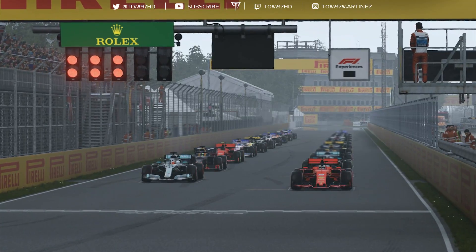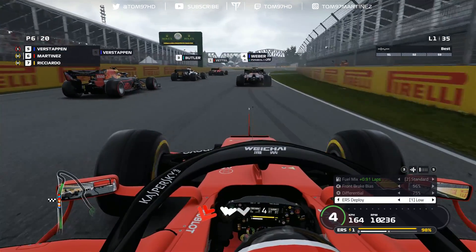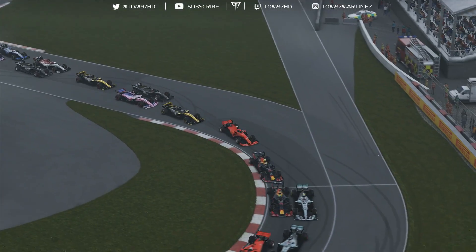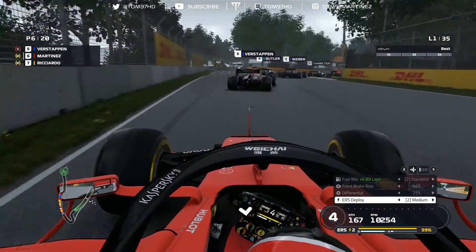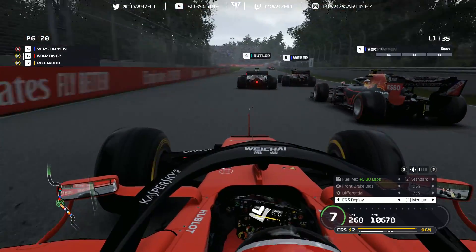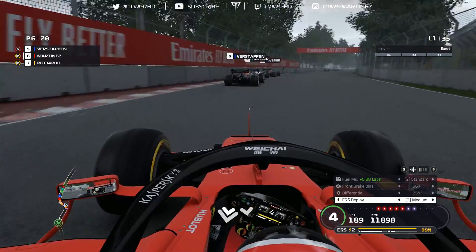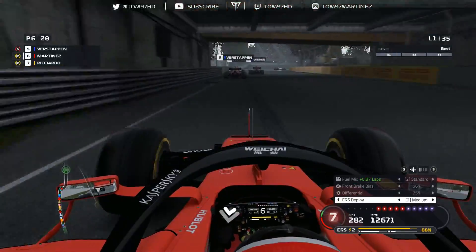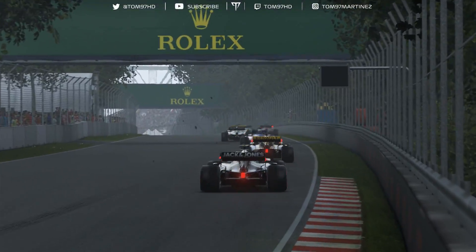Five red lights and away we go! Not a terrible start - managed to get over to the inside line and protect position. Almost contact with Verstappen but we just avoided it, though we get a warning for a collision - the smallest of touches. Vettel leads, Butler and Webber going side by side through the fast right. A little more contact with Verstappen bumping with our nose, but luckily no damage - front wing is intact.